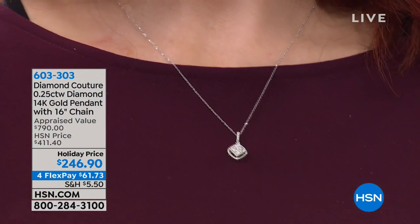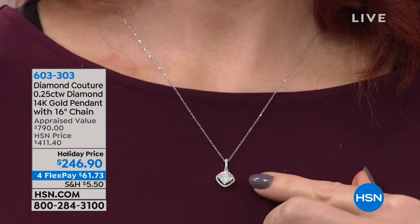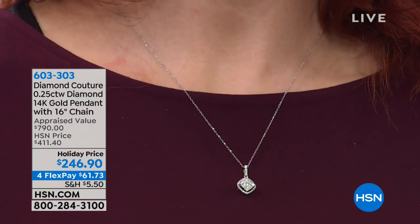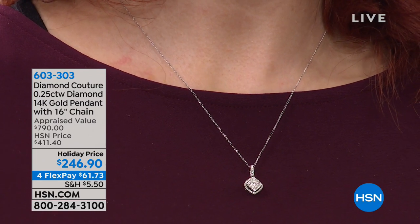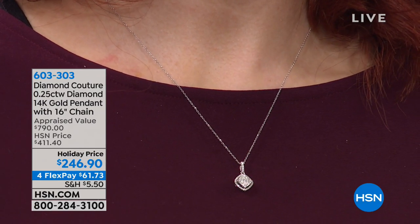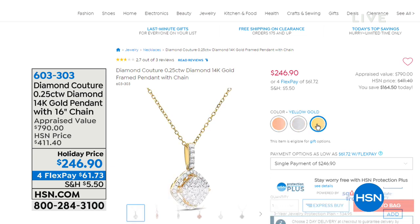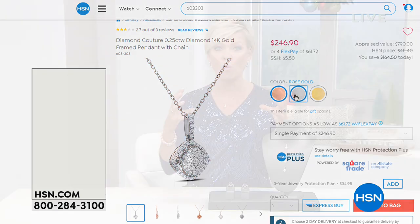This piece from Diamond Couture took my breath away — the best of the best from our jewelry collections. It's truly a gift of a lifetime. The appraised value is $790 on this gorgeous diamond, now down from our price of $411 to a holiday price of $246. There's rose gold, white gold, and yellow gold — genuine 14-karat. The diamonds are set in such an incredible setting it makes it look like one big solid two-carat diamond.